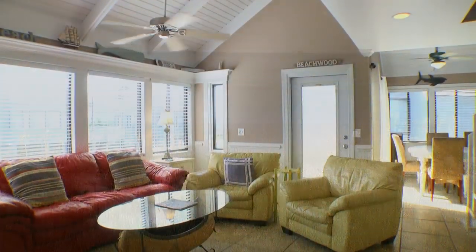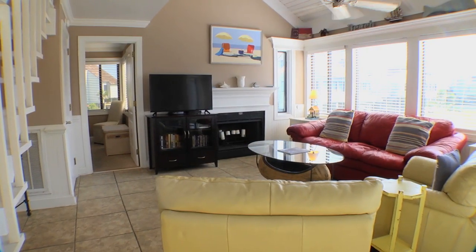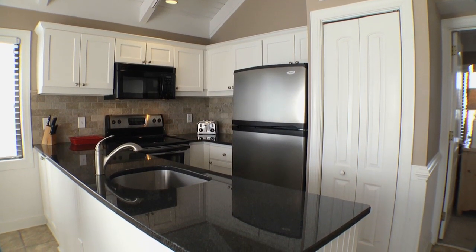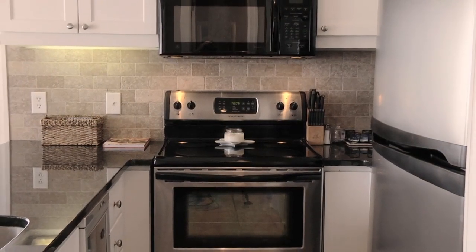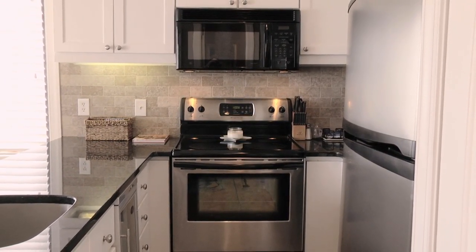The spacious first-floor great room in this home prides itself on island light. The galley-style kitchen, which has also been recently renovated, features stainless steel appliances, granite countertops, and custom cabinetry.